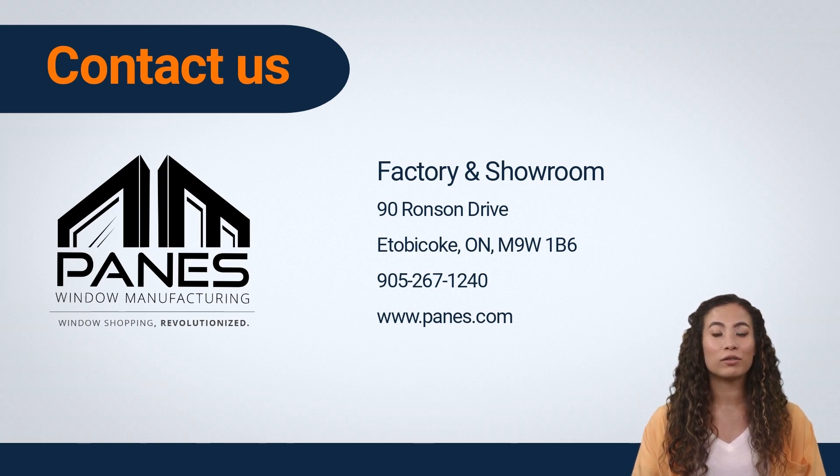If you're in the market for new vinyl windows, be sure to check out Payne's Window Manufacturing. With thousands of happy clients, we are a trusted and reputable source for high-quality vinyl windows. We offer a wide range of styles and colors to suit any home. Overall, Payne's.com is the best place to buy vinyl windows for your home. Thanks for watching and happy window shopping!